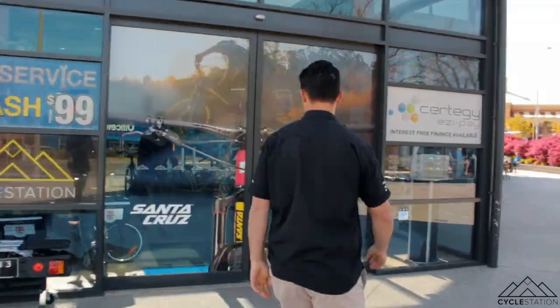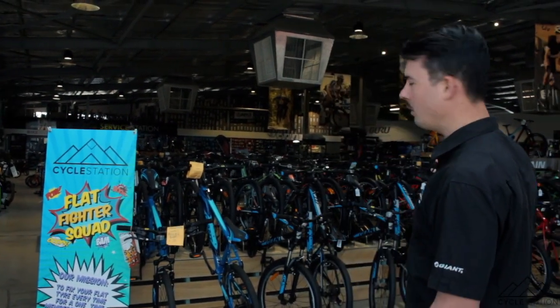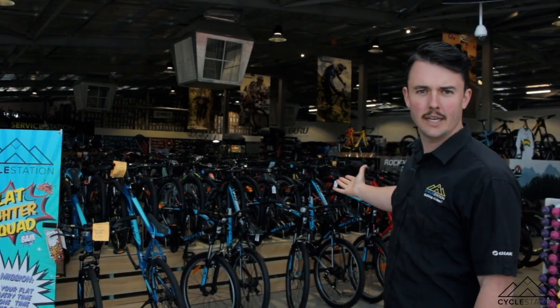Hey you, welcome to Cycle Station. My name is Jake and I want to give you a tour of our store. Come have a look. Here we are inside the main part of the bike store with all of our bicycles on display.